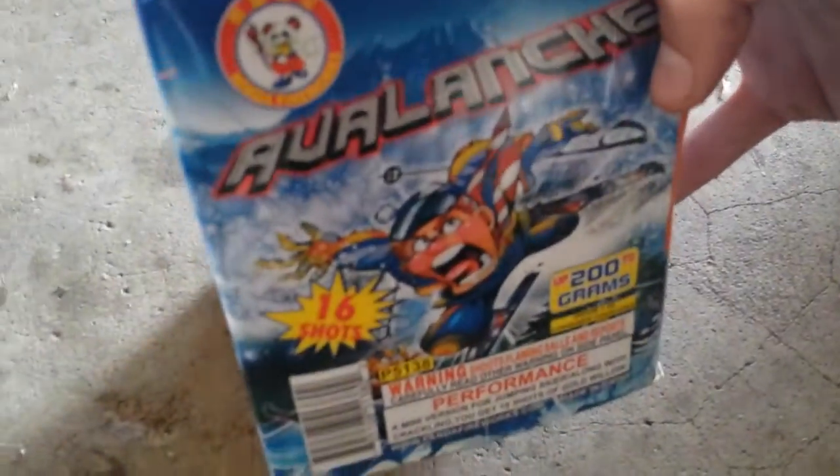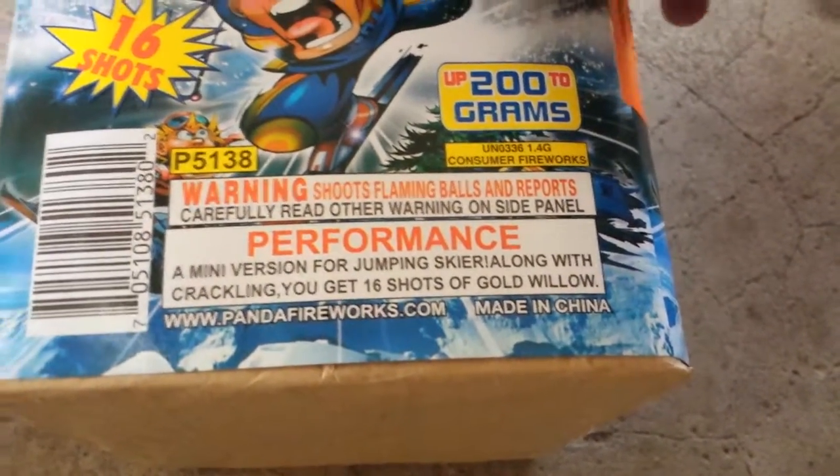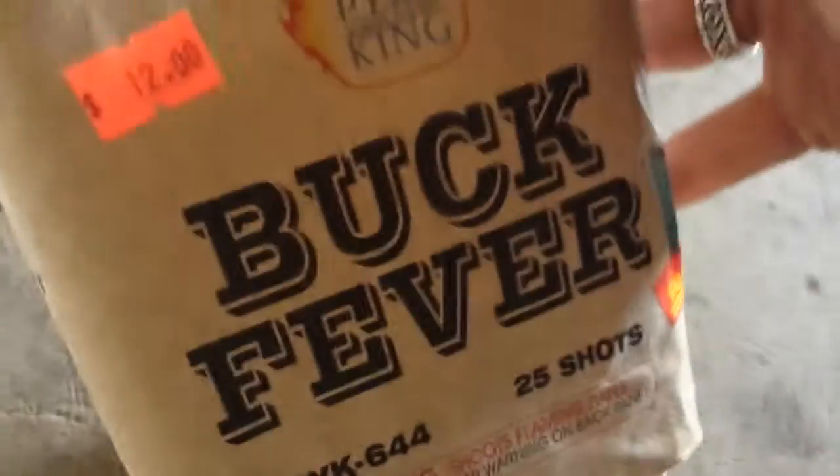Here I have Avalanche by Winda. It's a 200g cake — a mini version of Jumping Skier. You can pause it and read that. This was $8.00. I have Buck Fever by Pyro King. I've never had Pyro King before so I'll give it a shot; if I like it I'll buy more Pyro King. It's a 25-shot, brown labeled. I'll give it a shot.